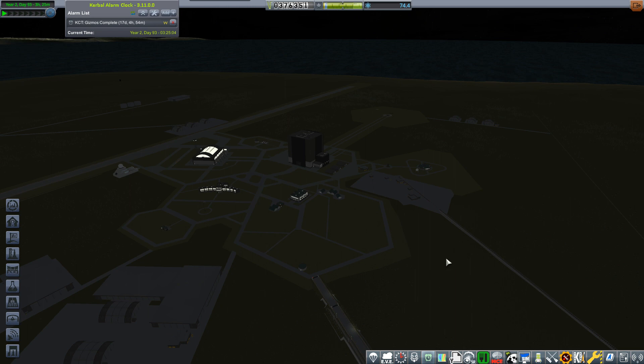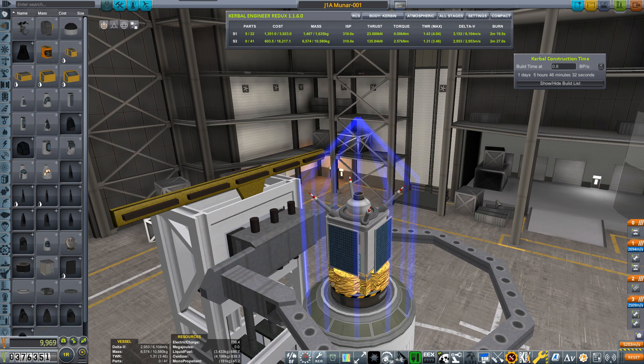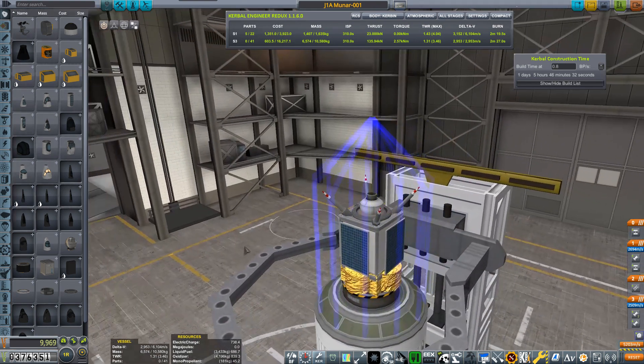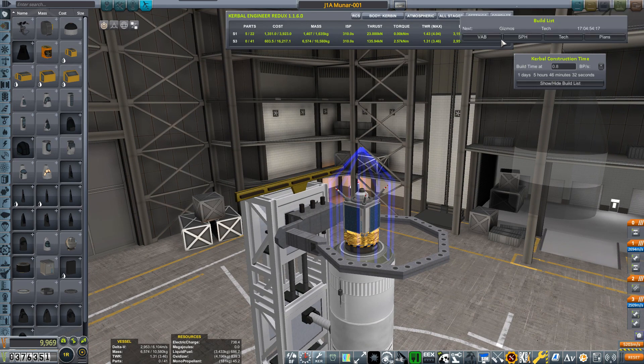Heading to the VAB to check the spacecraft over and begin this mission. This is basically the exact same spacecraft as we used before - the Munar 1 class probe. It has a reaction wheel, five procedural batteries for backup, solar photovoltaic panels, an antenna, a linear thruster which is mounted backwards, a small fuel tank embedded into the spacecraft itself, and an actual QBE basic probe core. We've got two of these on the pad at KSC.